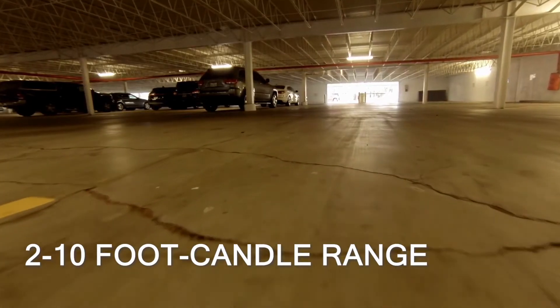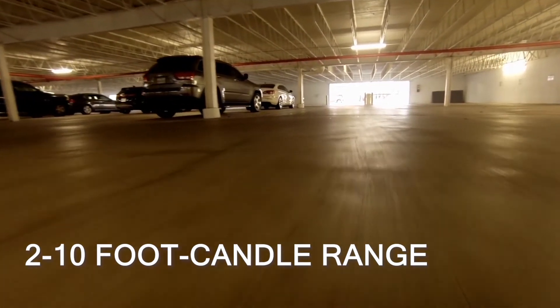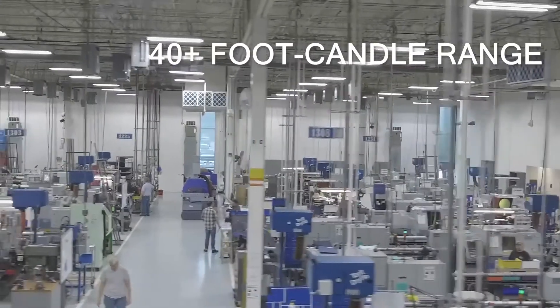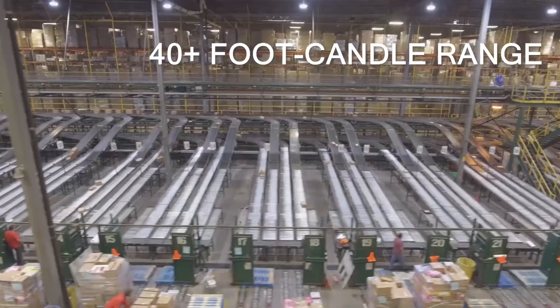So how do you determine how many you need? Well, it depends on the location and what the space is used for. Just for perspective, generally you would see covered parking garage light levels in the two to ten foot candle range, a gym 30 to 100 foot candles, and an office or chemical lab would have light levels in the 40 or more foot candle range.